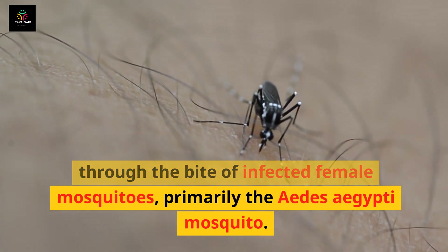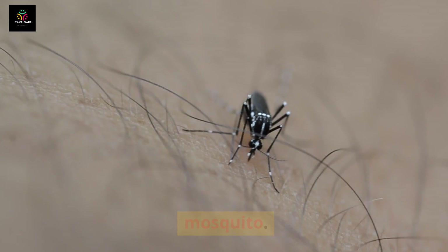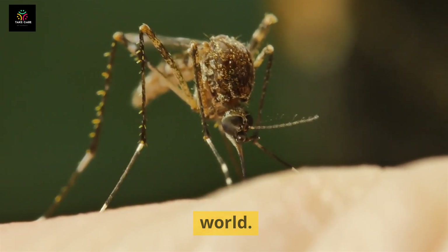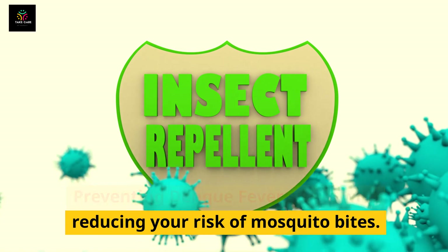Dengue is caused by the dengue virus, which is primarily transmitted to humans through the bite of infected female mosquitoes — primarily the Aedes aegypti mosquito. This mosquito is commonly found in tropical and subtropical regions, making dengue prevalent in many parts of the world.